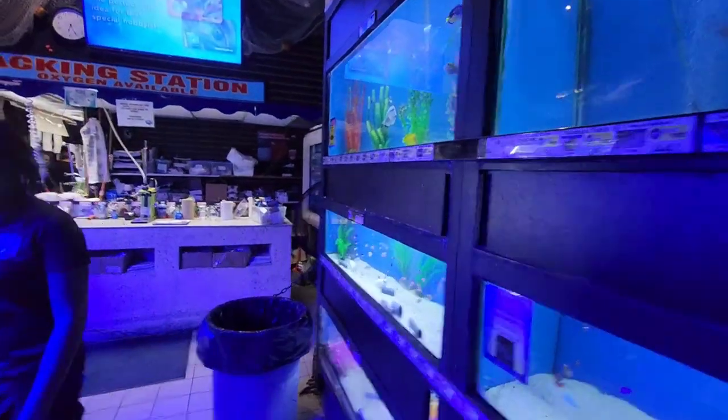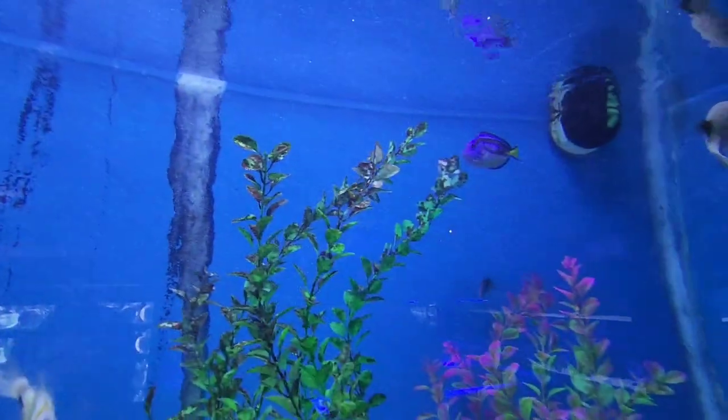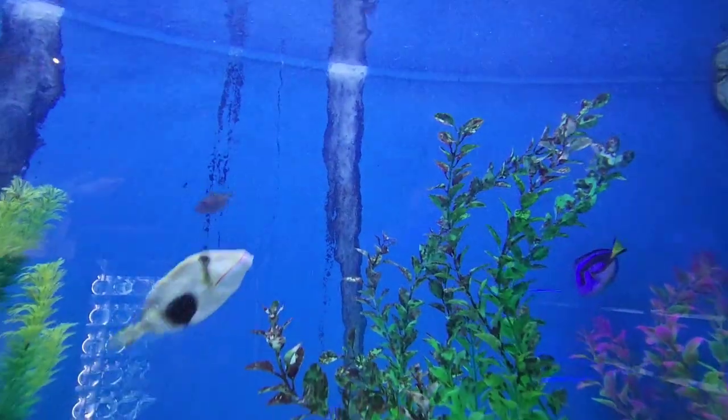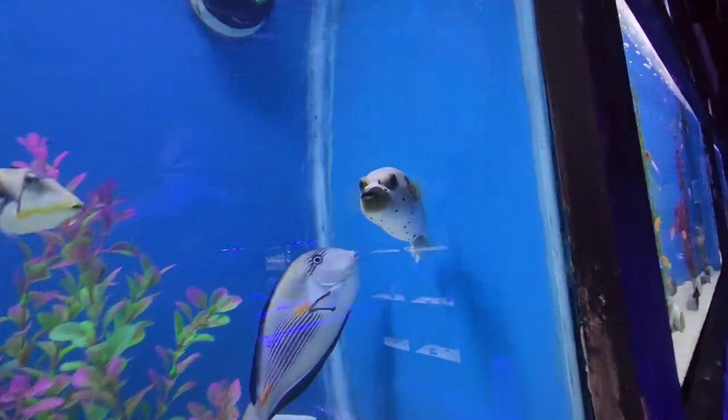There are also lots of marine fish here — I'll show you now. These are the best fishes you can buy. You guys have seen Finding Nemo and Finding Dory, right? We have them right here — that's Dory! The scientific name for Dory is regal tang. And see how beautiful the fishes are — that's the puffer fish.